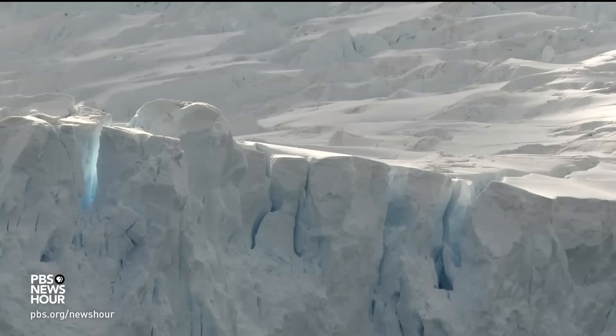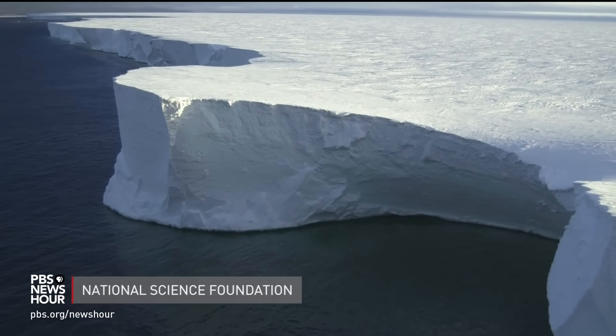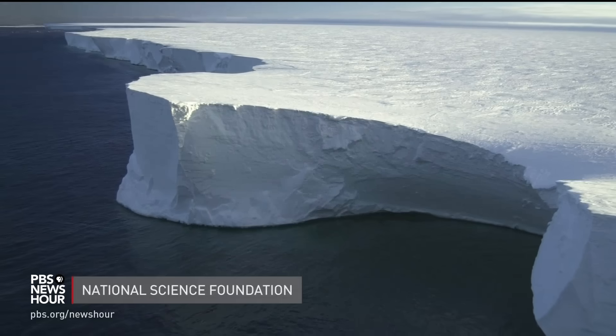Robin Bell of Columbia University's Lamont-Doherty Earth Observatory has been studying Antarctica's ice for over 20 years. Ice shelves are very important — they're essentially acting as bouncers in the bar, leaning up against the door and keeping the ice from flowing into the ocean.